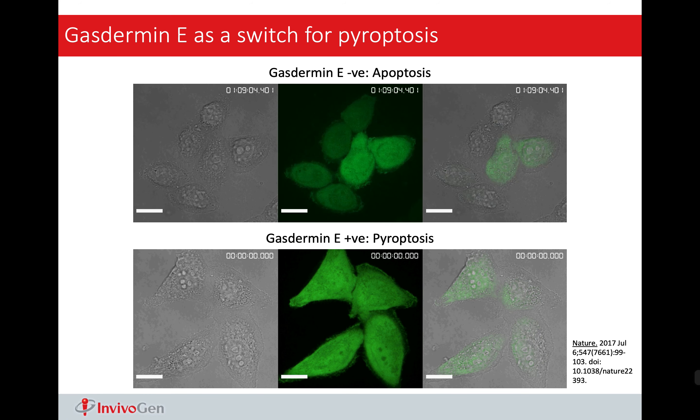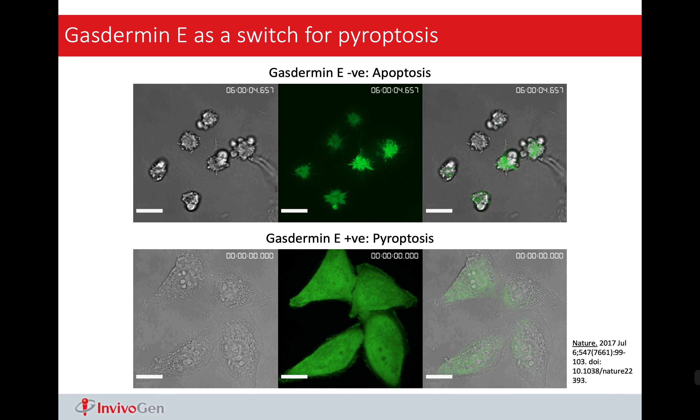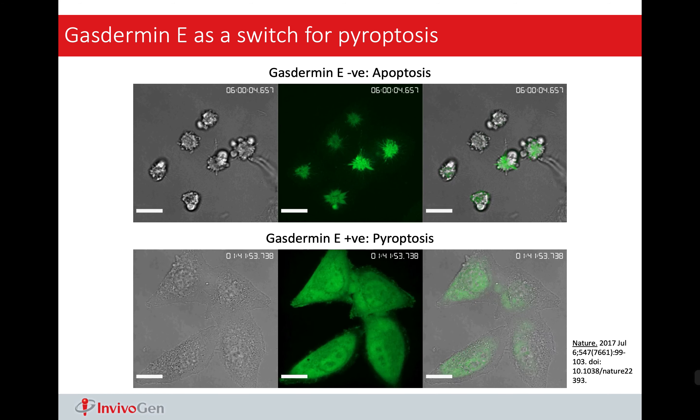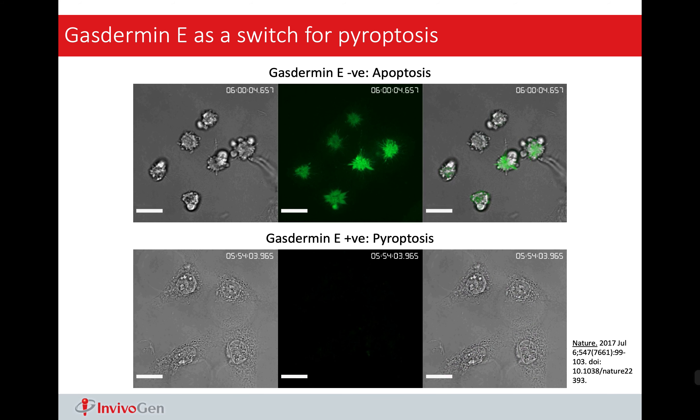Gasdermin D belongs to a protein family called gasdermin. People are now interested in the functions of other gasdermins, including A, B, C, and E. The first thing we know is that all gasdermins can form pores. Here we are looking at the picture for gasdermin D pores and gasdermin A pores — structurally, they are pretty much the same. But they may respond to different stimuli and lead to cell death under different situations. For example, gasdermin E can also cause cell death and lead to pyroptosis, but instead of inflammatory response, gasdermin E responds to chemotherapy drugs.